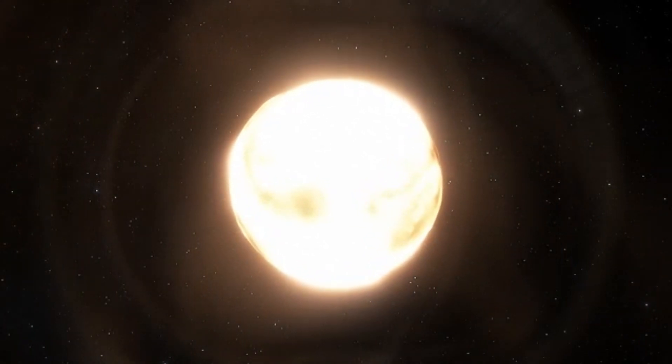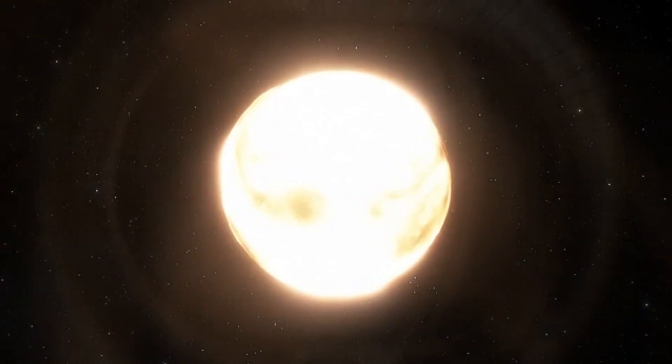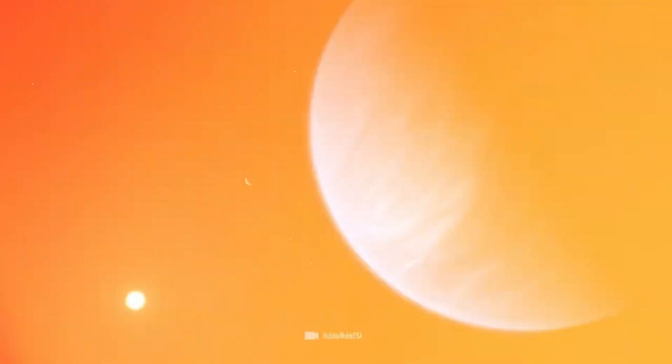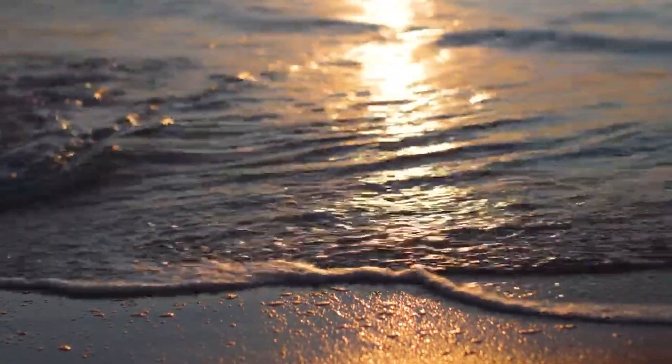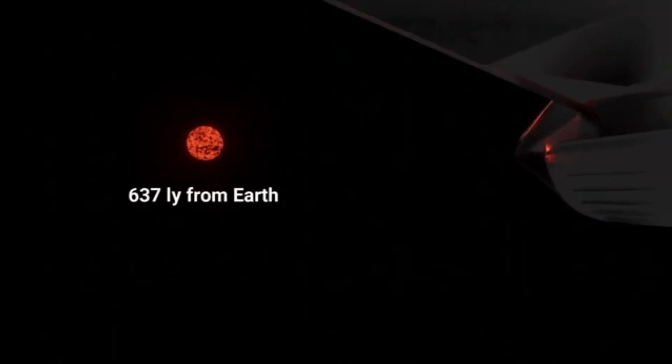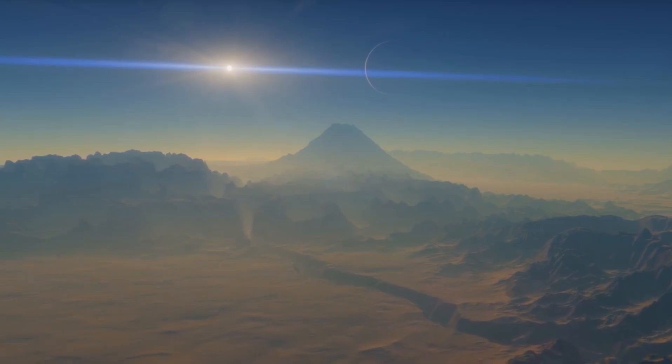Proxima Centauri b, the nearest Earth-like planet, orbits a small and comparatively faint star. Proxima Centauri b is quite close to its star but still lies within the habitable zone, and for a long time it was considered the hottest candidate for a super-Earth in space. However, it was later discovered that Proxima Centauri emits frequent and strong bursts of radiation towards its planet, which may be very damaging.